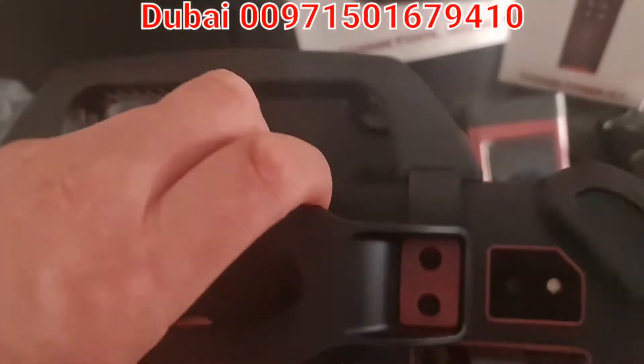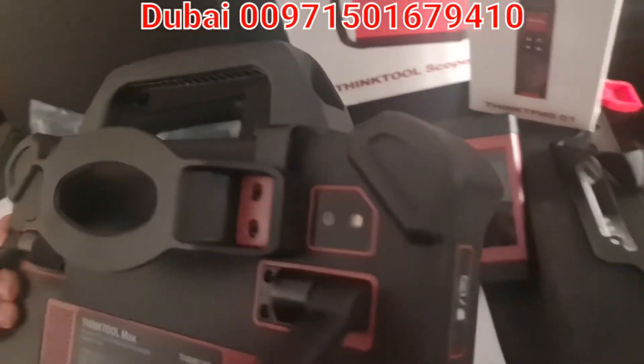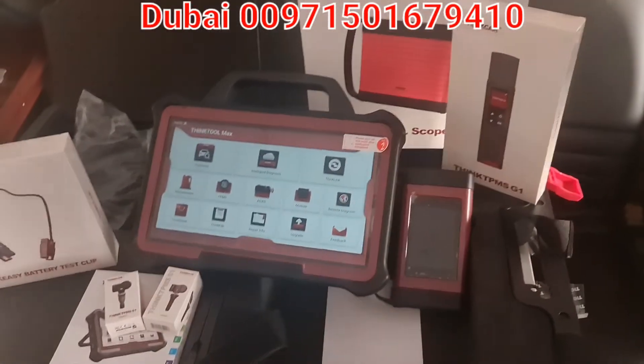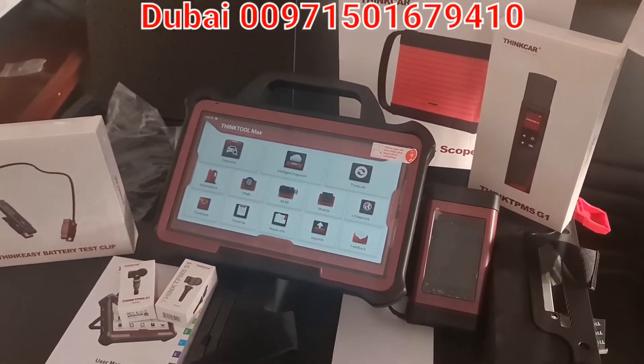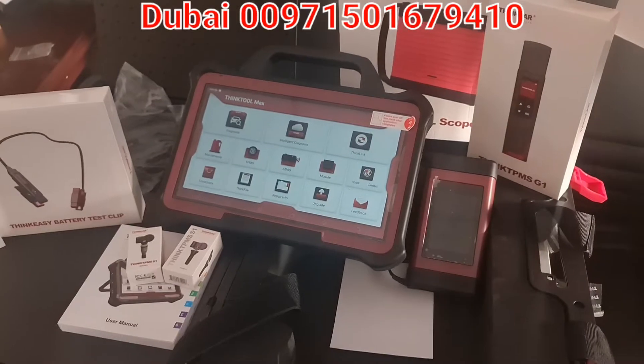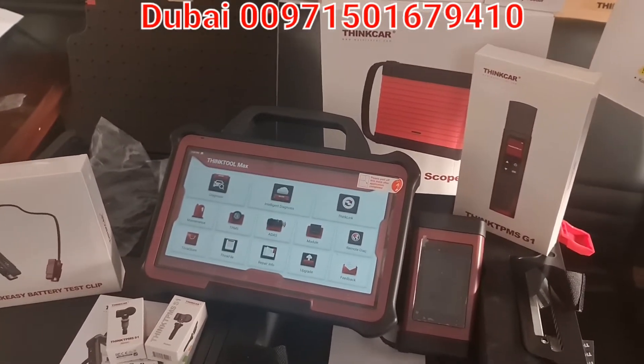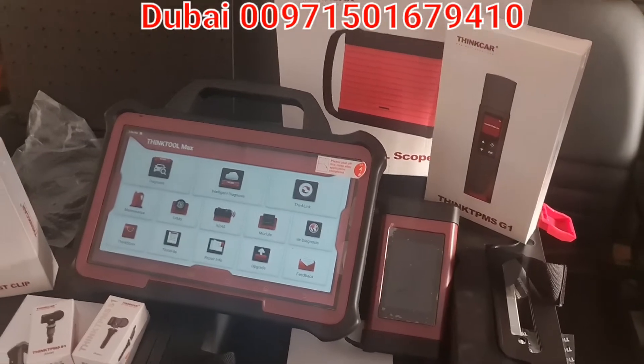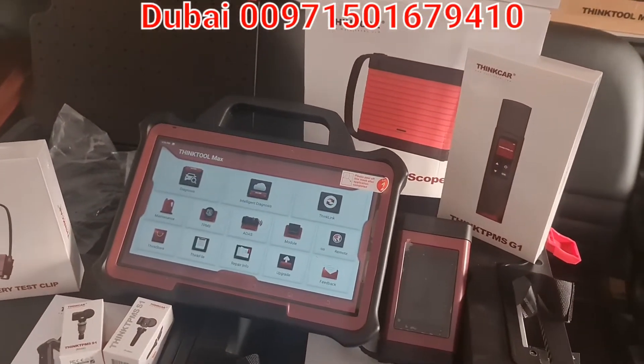It's very convenient — you can see the handle here, you can hang the device, and this is the stand. It's perfect for garage usage. The battery is massive, really very big — 9300 milliampere-per-hour capacity, which will not let you down while you are programming online or using the device for long hours.